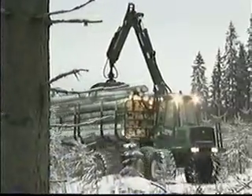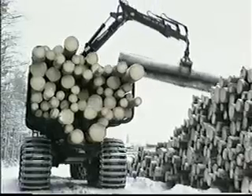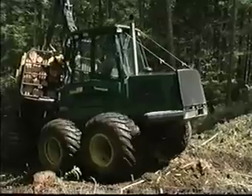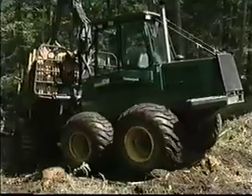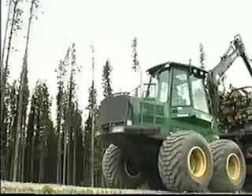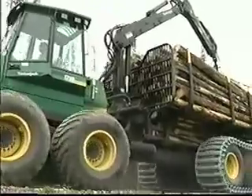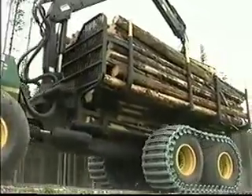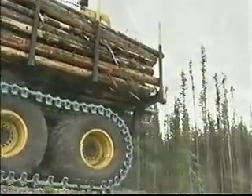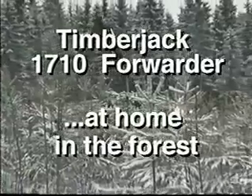The Timberjack 1710 is built strong and smart, tough and dependable, for demanding conditions, to work productively in the forest environment, built with high quality components for long term reliability. It is a big machine, built for big jobs and big challenges. Timberjack 1710 forwarder, at home in the forest.